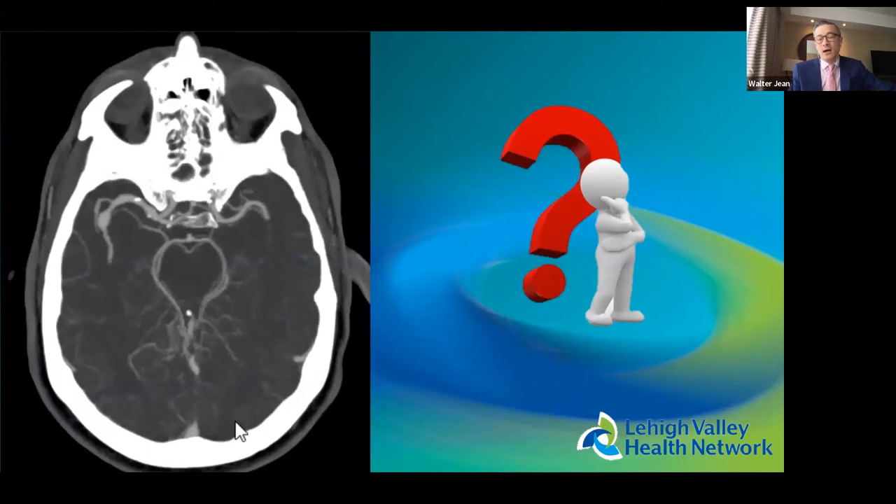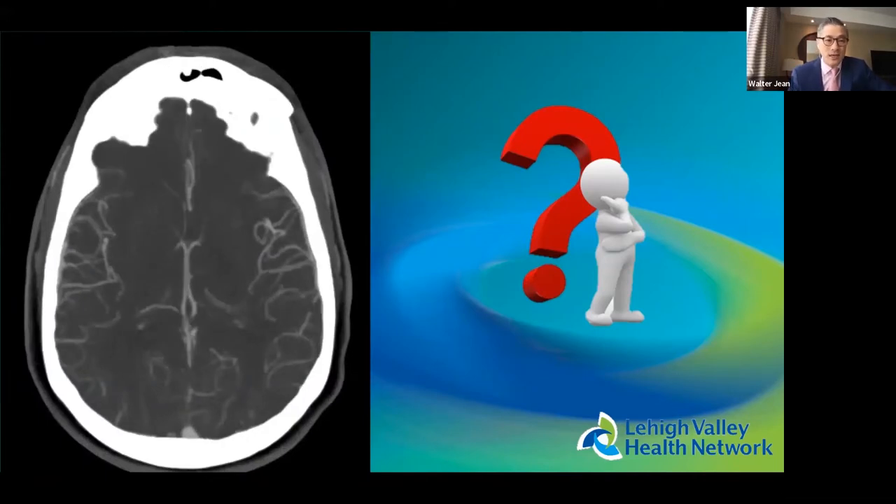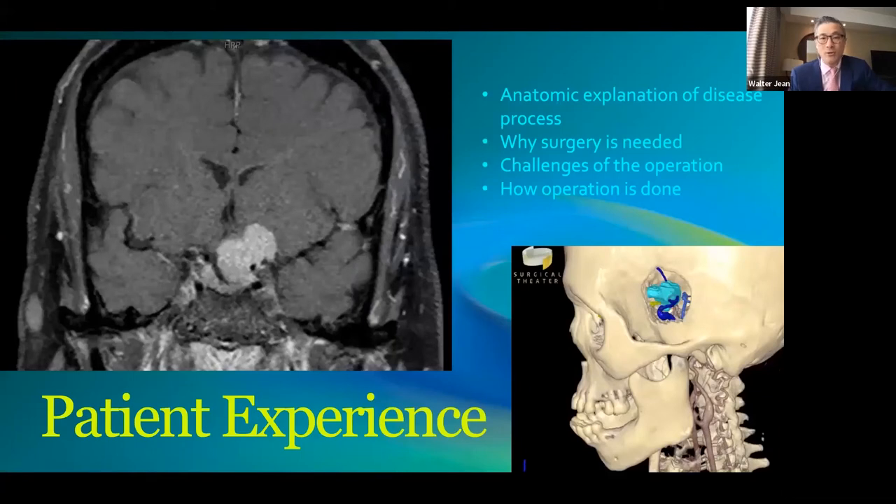The first application is patient engagement and education. Patients do not go to medical school — they do not interpret CT scans and MRIs, which are black-and-white two-dimensional pictures. When they put on goggles or see renderings even on a 2D screen, you can explain the anatomical basis of their disease, why they're going blind, why surgery may be necessary, how the operation may be done, and its challenges. Studies have shown that the informed consent process is much enhanced by VR.